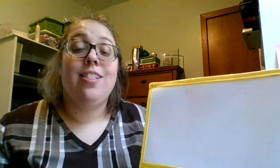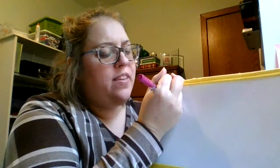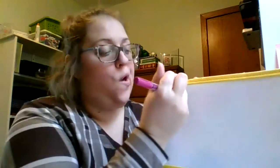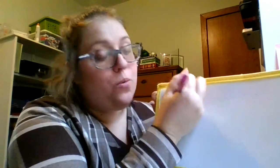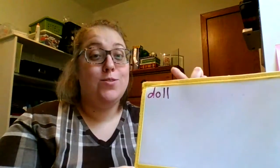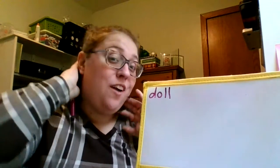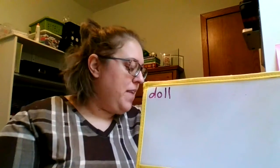First word is doll. D-A-L. Doll. I have a toy doll. D-A-L. What's that first sound? D-A-L. Now, doll is one of those words that has a double letter. We only hear the sound for that L once, but we have to write the L twice — you just gotta try and remember it. The word doll has a double L at the end.